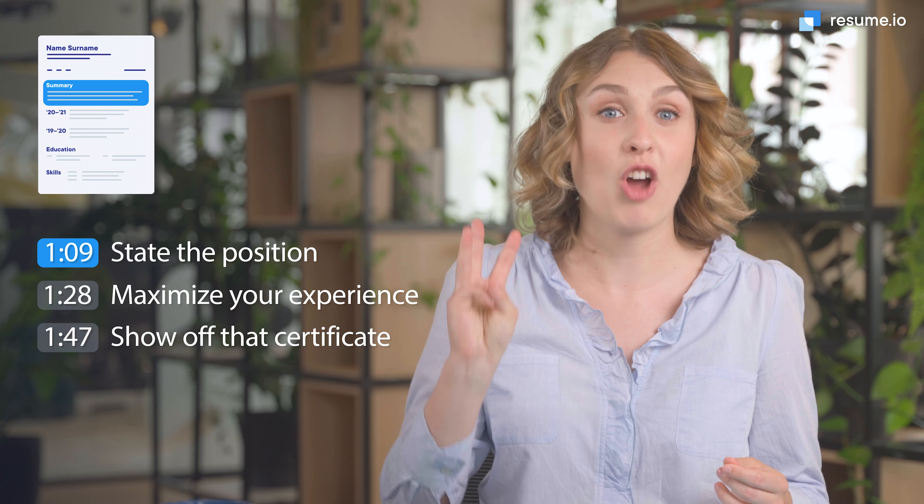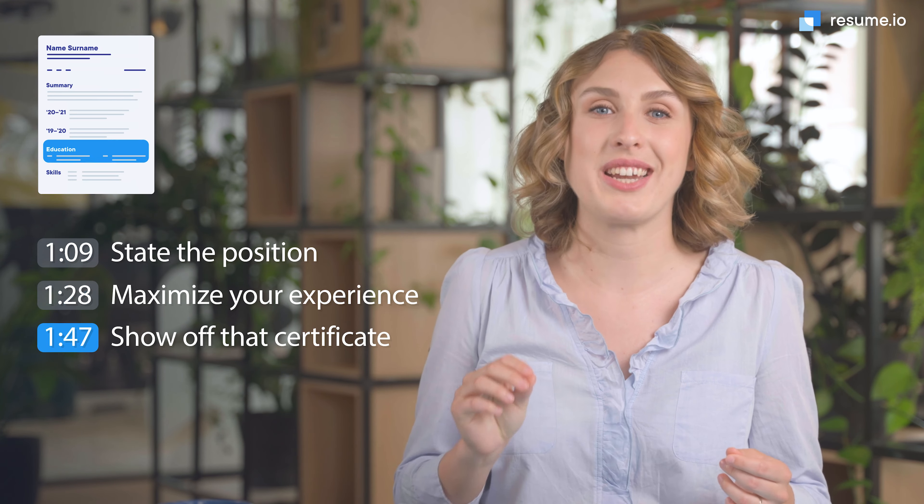But is your resume performing a valuable service to you? I'm Anna, a professional career writer here at Resume.io, and in this video I'm going to walk you through my top three tips to land your next CNA job. Let's get started.